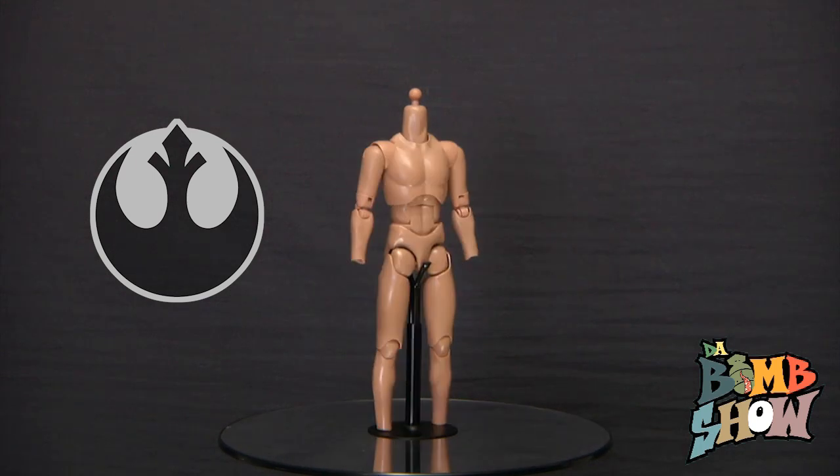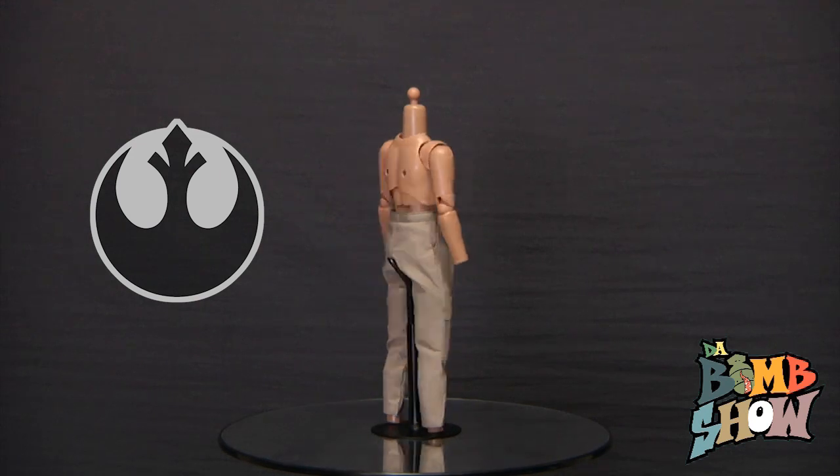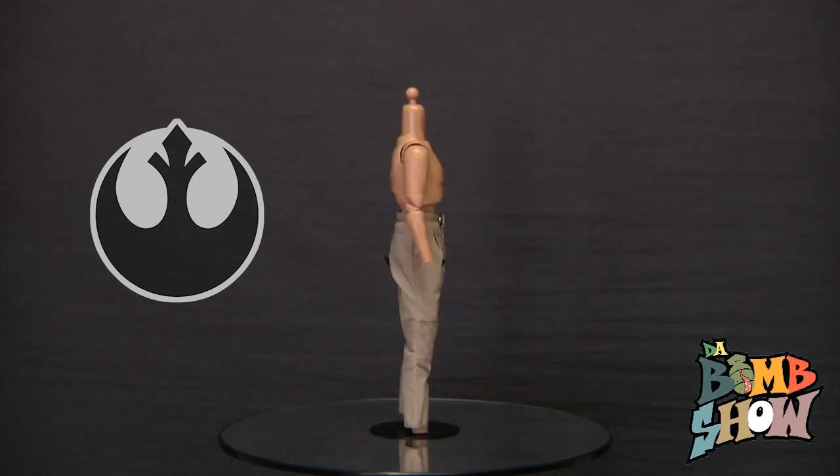As far as Luke's extreme weather getup is concerned, we start with a pair of tan pants featuring functioning pockets, a button snap fly, micro stitch detail, and padded knees.